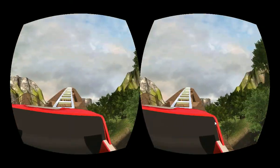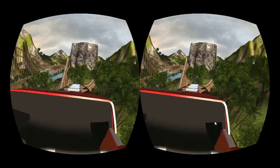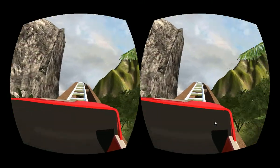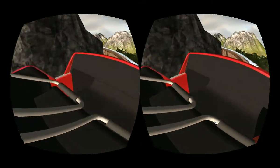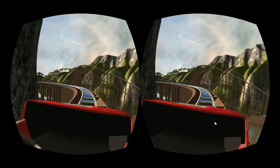Damn. But it does have somewhat the feel of a real roller coaster. Put your arms up — yeah, you have no arms in here. I'm actually invisible, and that's okay.